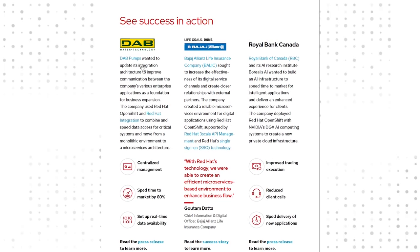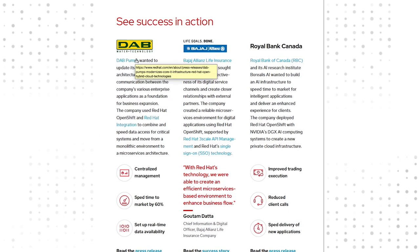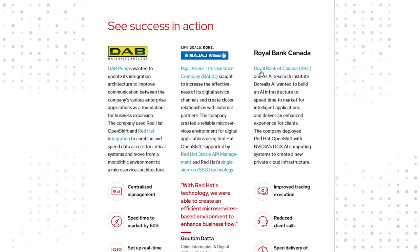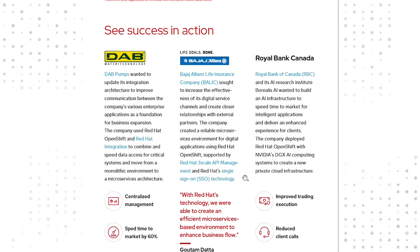It also provides some customer examples on what the peers in your industry have done in terms of being able to put the product and our services into action and get the benefits that they were looking for.